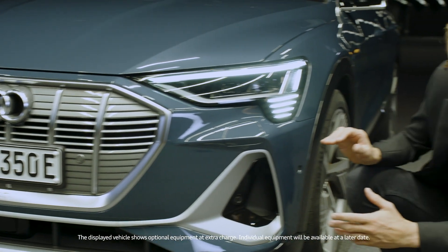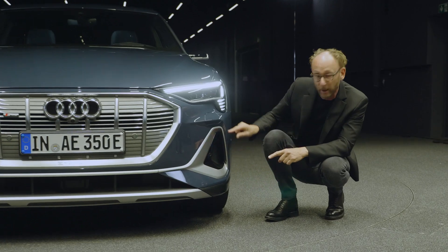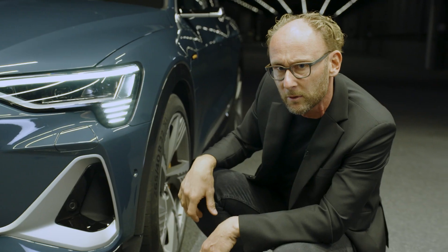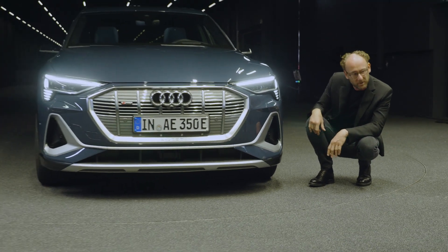The e-tron S-line front offers a progressive and sporty look. This bumper is dominated by the air curtain — on one hand it looks really cool, and on the other hand it improves the aerodynamics. That's why we at Audi design combine function with aesthetic.